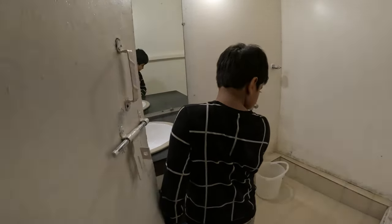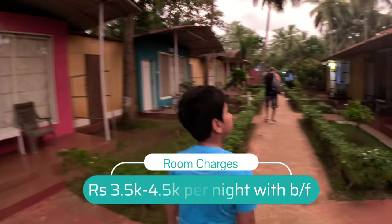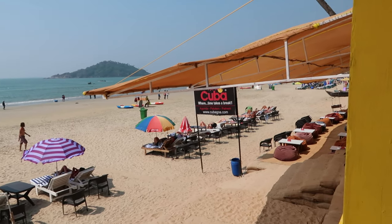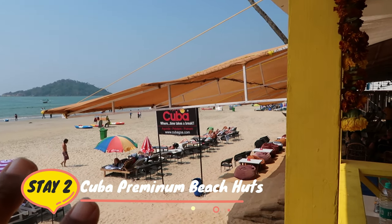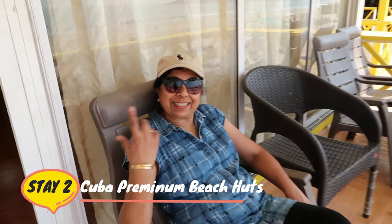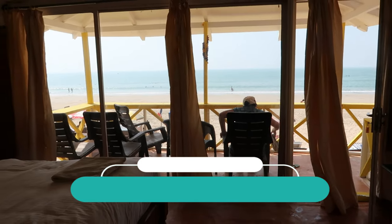If you book Palolem Beach Resort, then go for their garden view huts which are recently renovated and are much better than this particular room. Last time in 2020 when we were in Goa, we had booked the beach huts and those were super awesome. But now the huts are not open.